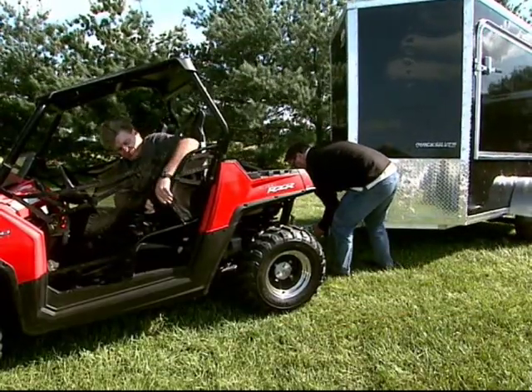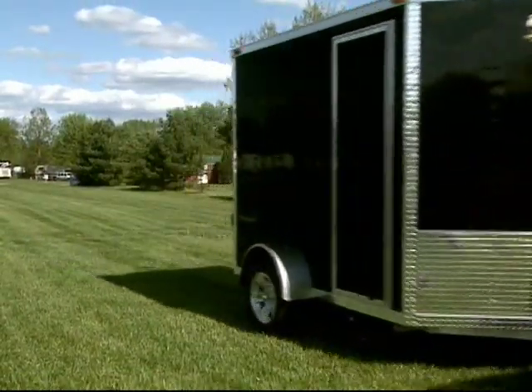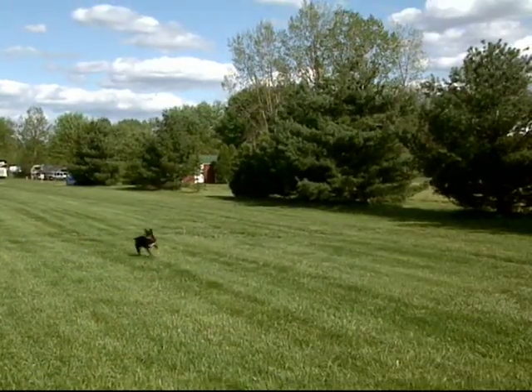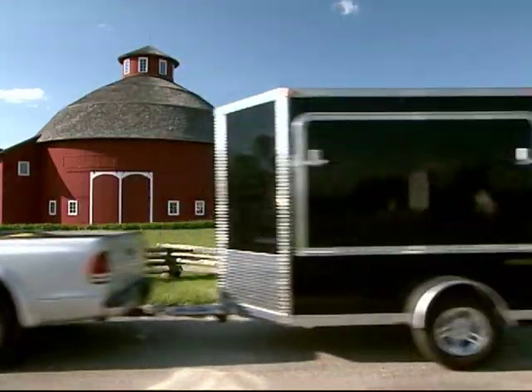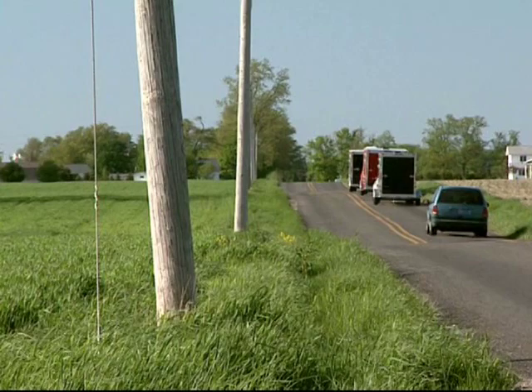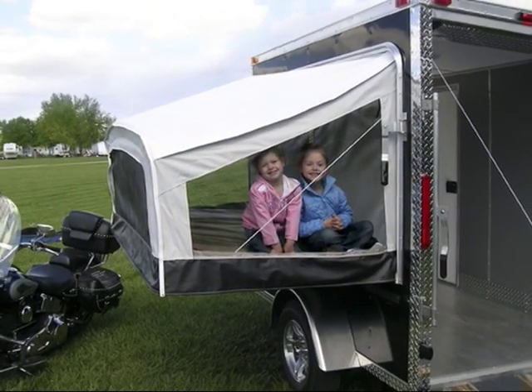The VRV's incredibly durable, lightweight design means that you'll be able to tow it with a small truck, SUV, or even a minivan, saving you hundreds of dollars per year on gas with its dramatically improved fuel efficiency.